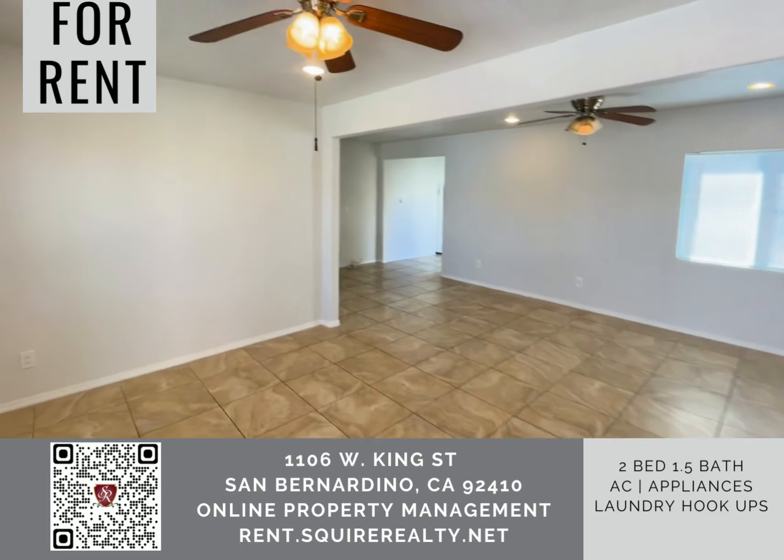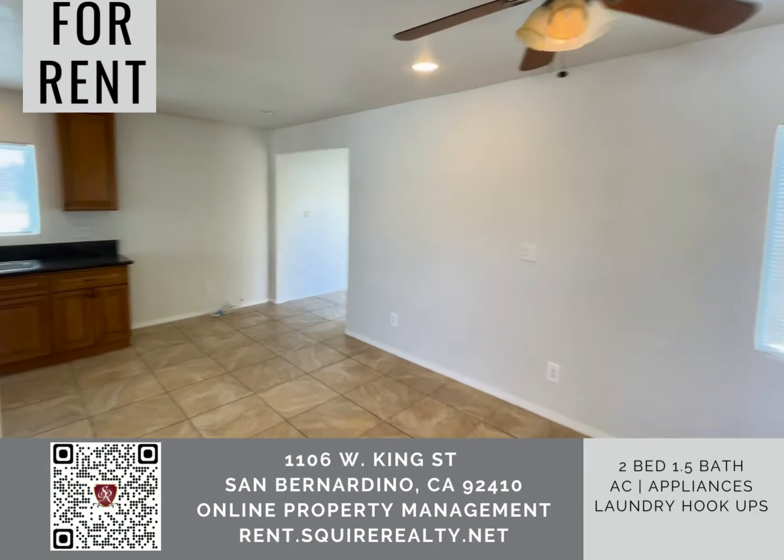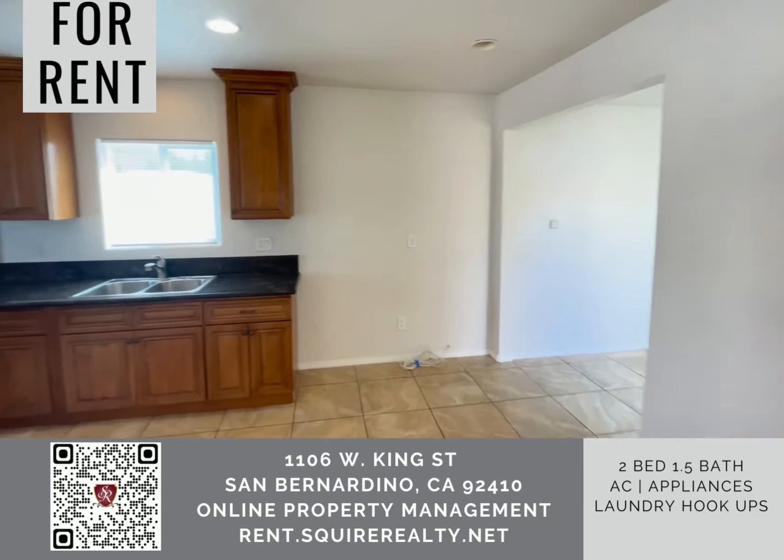Hi, this is Sean with Squire Realty. This is a video of our new listing in San Bernardino at 1106 King Street.